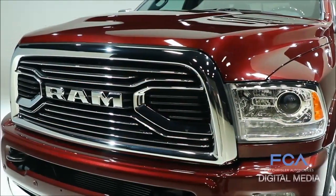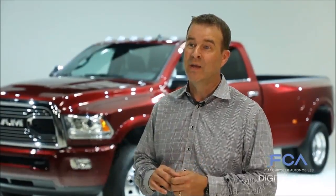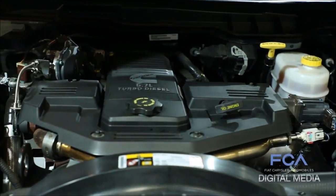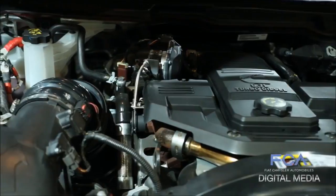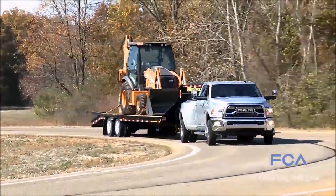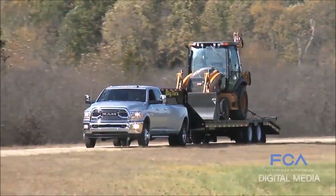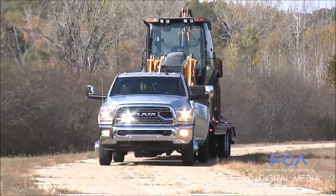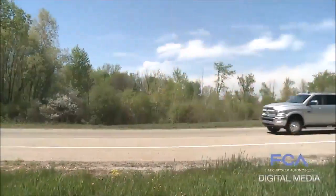Capability is what every heavy-duty customer is looking for, and for 2018 we've upped the ante. 930 pound-feet of torque from the Cummins turbo diesel in the 3500 Ram. Torque is ultimately important to the heavy-duty customer because it's what gets the truck moving, what makes for maximum loads, and really sets the truck up for ultimate capability. Over 2018 we worked with Cummins to take us to new class-leading capability with 930 pound-feet of torque.